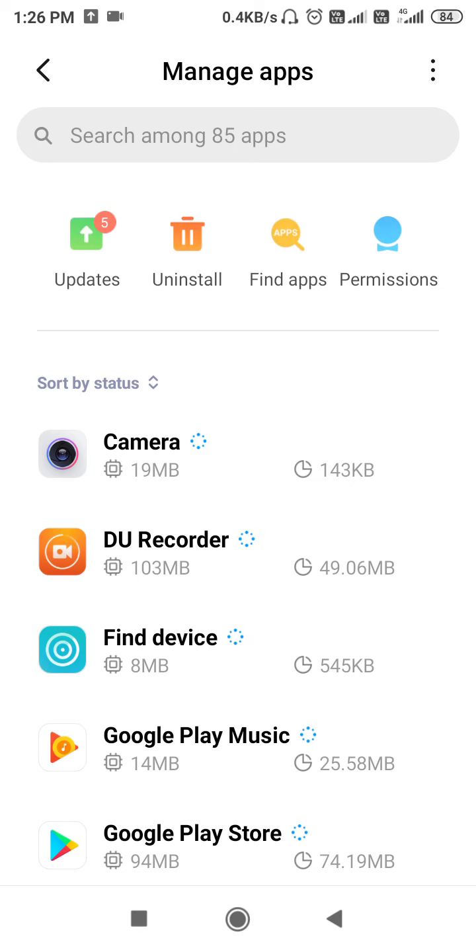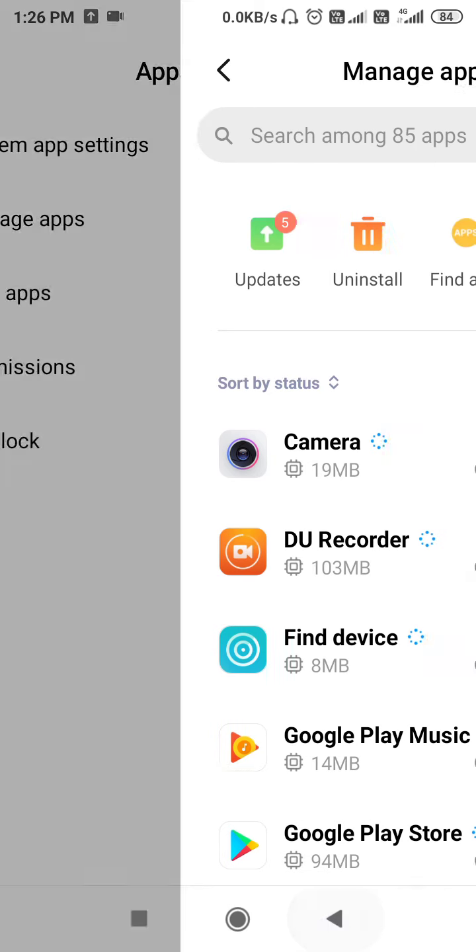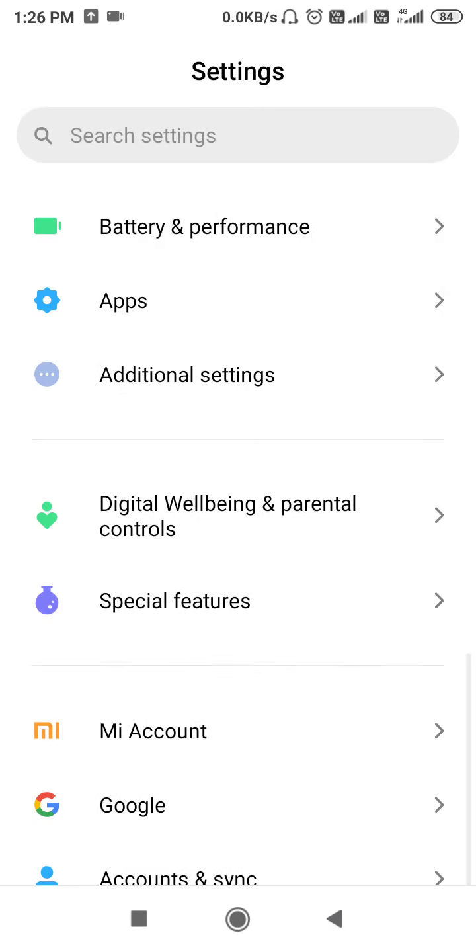Restart your device. Now you can go to Play Store and your problem will be solved. That's it — you can fix the Play Store problem like this.